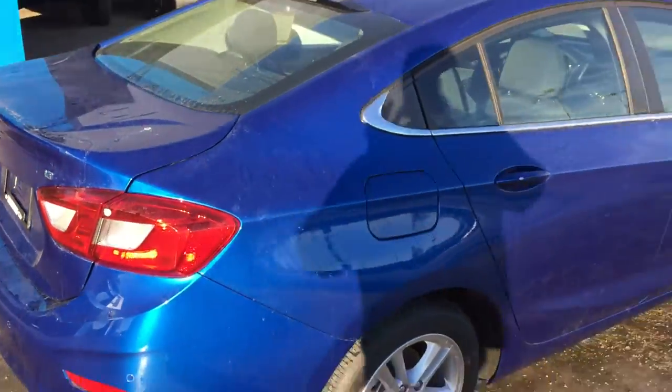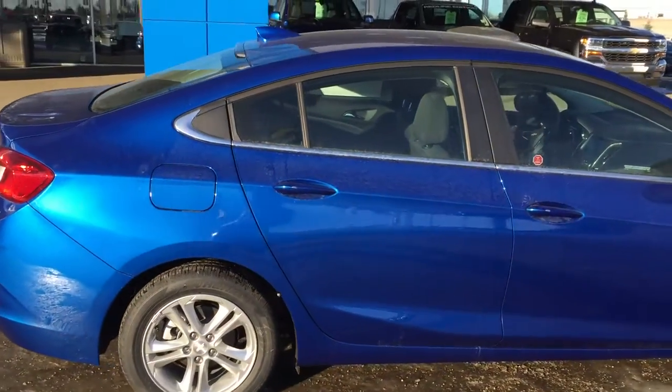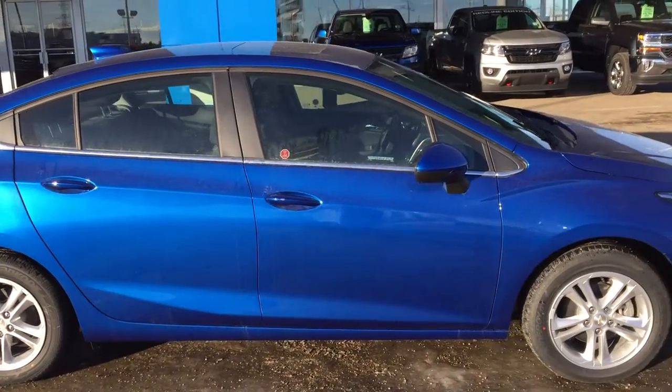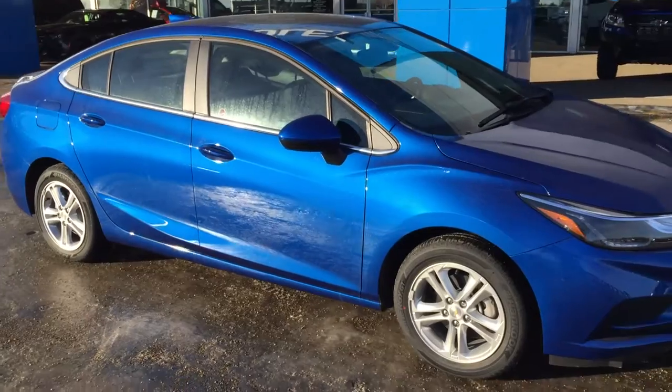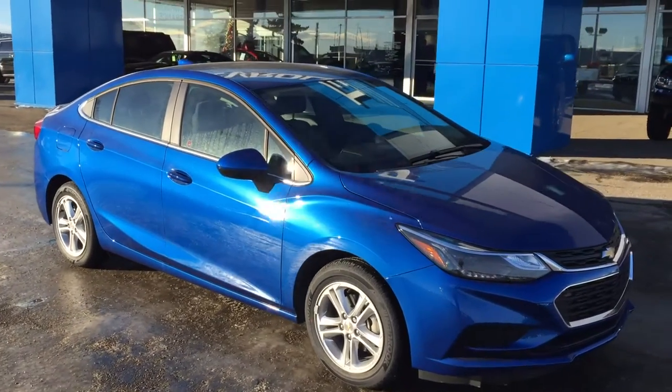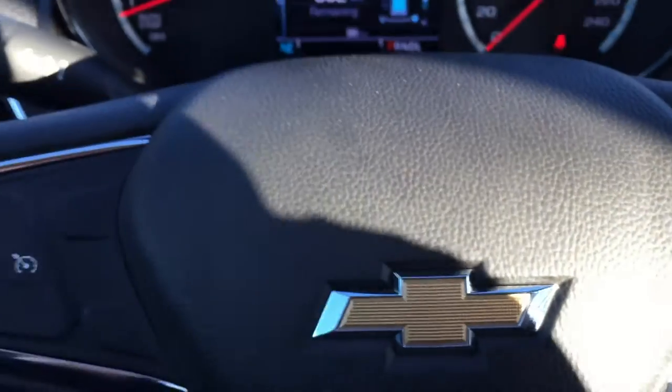Easily closing the trunk, finishing our walk-around by showing the other side — it is a symmetrical car so the other side is the same as this side. But it is an LT so you know there will be some luxury on the inside, and that is where I am going to take you next. Welcome to the inside of the Chevrolet Cruze LT.